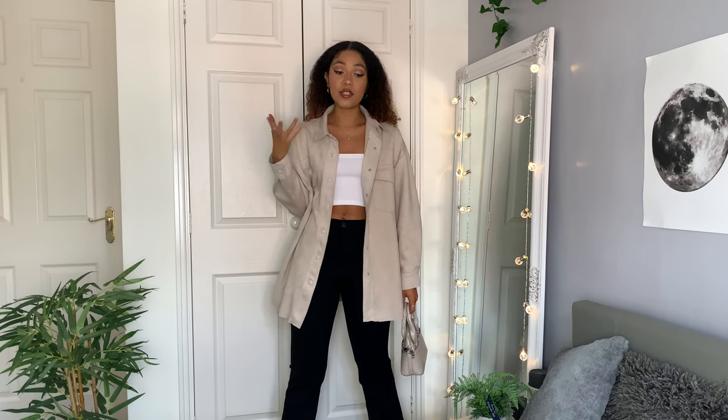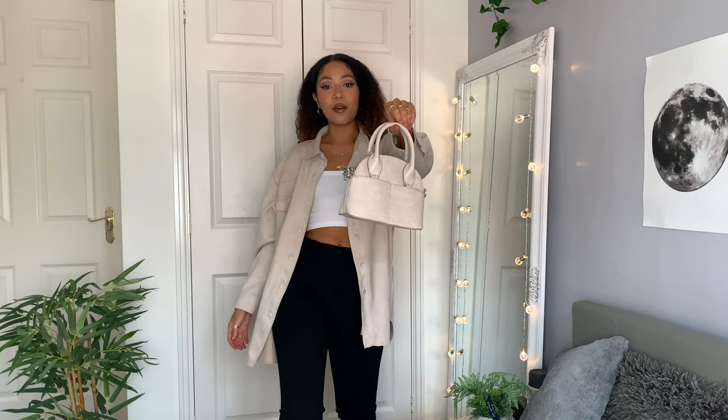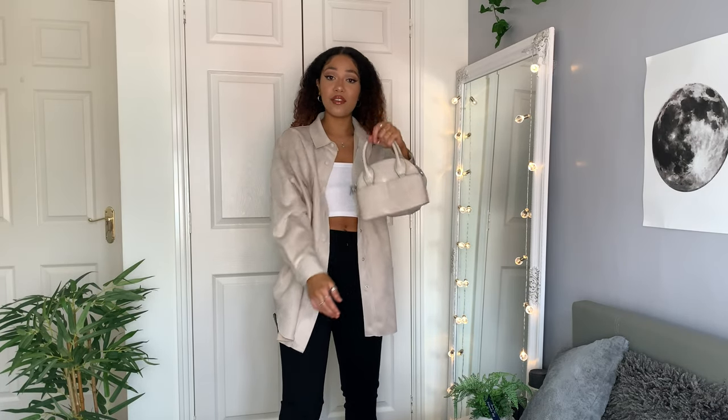Moving on to some new trends — shackets. I'm now a fan; I really didn't like them at first but once I tried one on I was convinced. I love this neutral color. I'm trying to get more neutrals into my wardrobe because I was convinced they didn't work on my skin tone, but I don't think they wash me out as much as I thought. I got this in a small and it's oversized — I love the length. I also picked up a matching mini bag for about 20 pounds. It ties the outfit together really well.